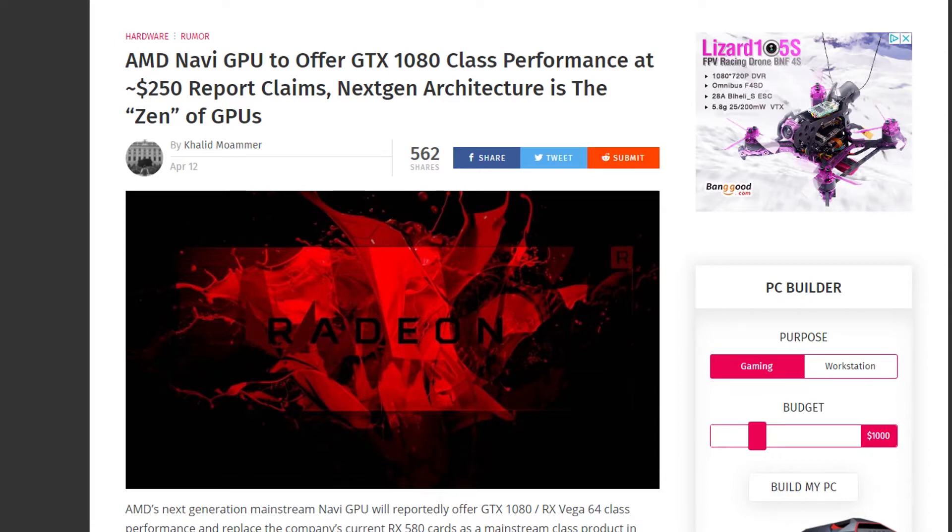We're going to be talking about the new unreleased graphics cards that AMD is going to offer in the near future. It's not going to be in one, two, or three months — it seems like it's going to take a bit longer. But the rumors say we will be getting GTX 1080 class performance at a price point of around $250, which is extremely good. Right now a GTX 1080, with the cryptocurrency situation, isn't sold anywhere close to MSRP, but even at MSRP it would be priced at around $500.